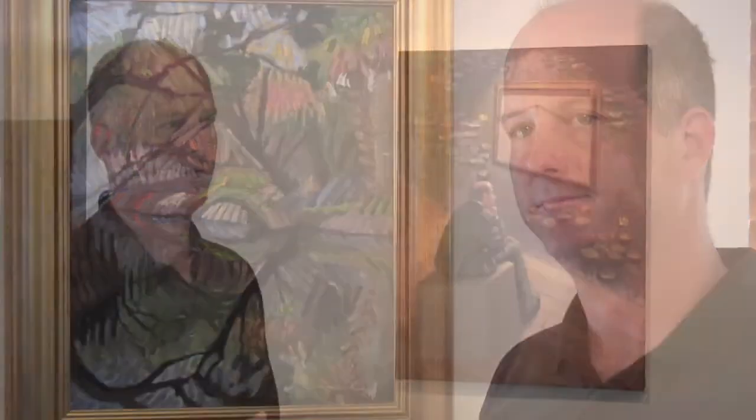I wanted to take the impressionist feel of most of my paintings and take it as far as I could into the abstract realm without getting totally away from reality. This one in 2010 was in the Palm Beach State College exhibition. I also like to come up with conceptual ideas and put them down in paint, but I use a lot of what I've learned from painting outdoors.